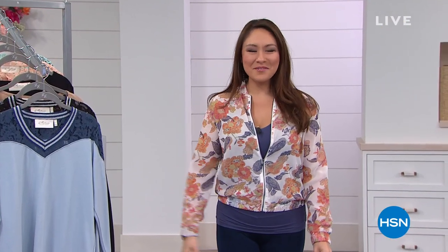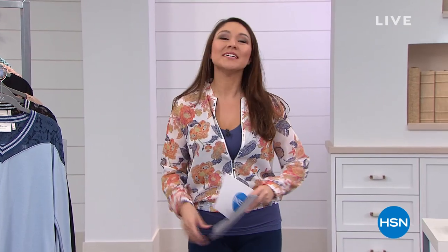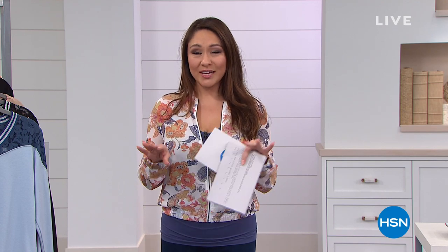Thanks for sticking around with me. I'm Tina Jennings. If you are just tuning in, we're talking about fashion clearance this hour. You might know a certain lady — her name's Hillary Scott from Lady Antebellum. Nine-time Grammy-winning songwriter,